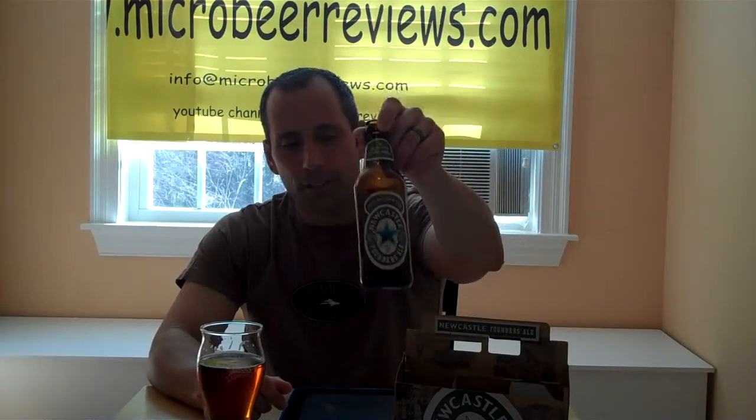I would probably give this a three and a half, if not a four, on my rating scale on microbeerreviews.com. Founders Newcastle Ale — brand new in your stores, 2012. Let me know what you think, let me know if you tried it. Please make comments on our website or on our YouTube channel — we really appreciate constructive comments. Like us on Facebook, track us on Twitter. Thanks for watching. See you again real soon. Cheers.